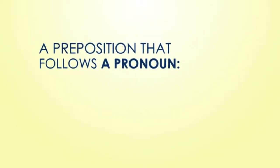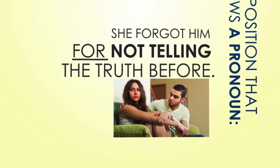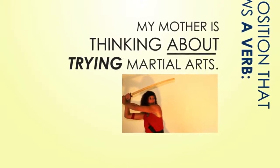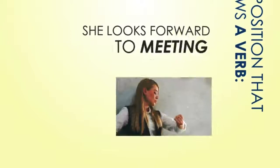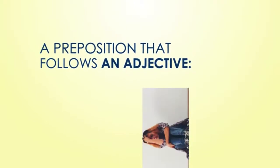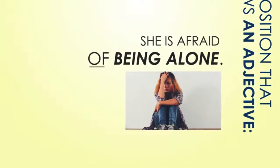A preposition that follows a pronoun: 'She forgot him for not telling the truth before.' A preposition that follows a verb: 'My mother is thinking about trying martial arts.' 'She looks forward to meeting her boyfriend.' A preposition that follows an adjective: 'She is afraid of being alone.' 'My mom is scared of flying.'